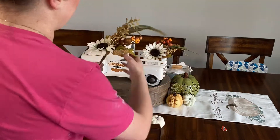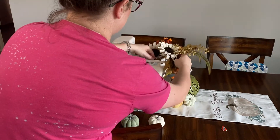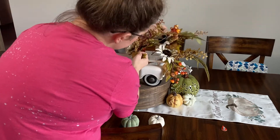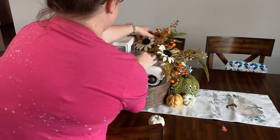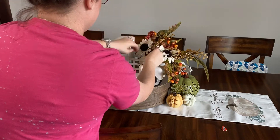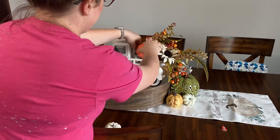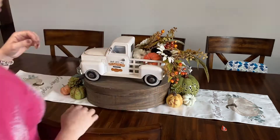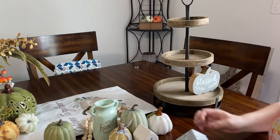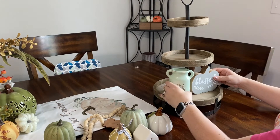That white truck is from Hobby Lobby, and it is a new thing I got this year — my mom actually bought it for me. I've never really been a huge truck person, but I never found one I really loved until I found this one. I'm excited because the backside of it doesn't have anything about pumpkins on it, so I'm going to decorate it for Christmas and just turn it around and probably put some pretty reds and greens in it.